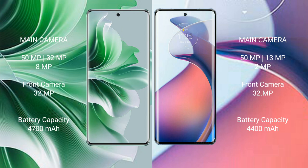Oppo Reno 11 Pro has a 4700mAh battery with 80W fast charging support. Motorola Moto S30 Pro has a 4400mAh battery with 68W fast charging support.